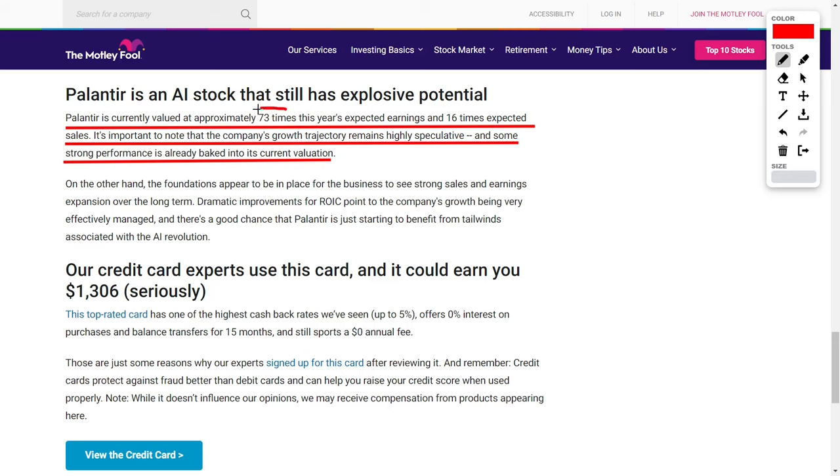Palantir is currently valued at approximately 73 times this year's expected earnings, which is very, very high — ideally we would want this below 50. At the same time, they're trading at 16 times their expected sales, and ideally we would want that around 10. So according to their PE ratio and PS multiple, these are very high metrics, which could indicate that the company is overvalued right now.